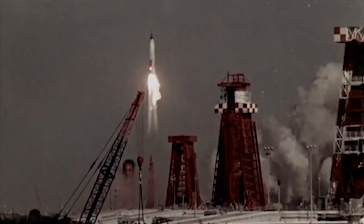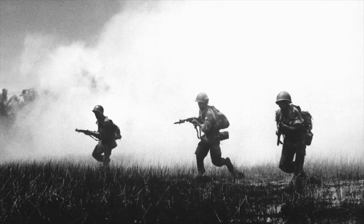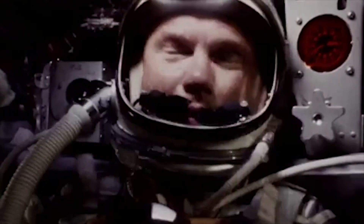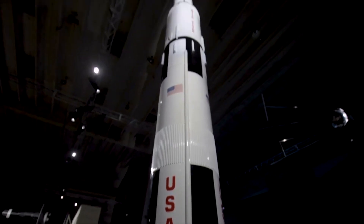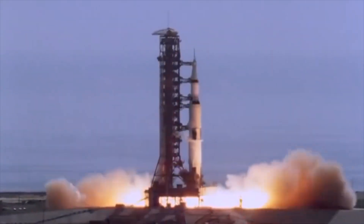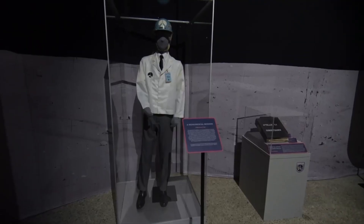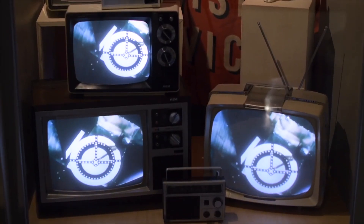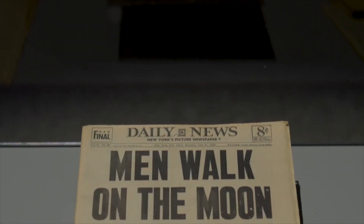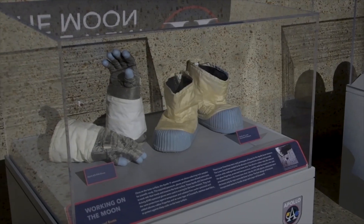I believe that this nation should commit itself to achieving the goal, before this decade is out, of landing a man on the moon and returning him safely to the Earth. Liftoff. We have a liftoff. Liftoff on Apollo 11. Eagle, Houston. You're a go for PDI. That's one small step for man, one giant leap for mankind.